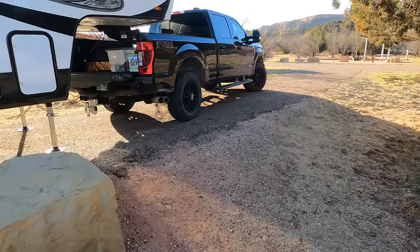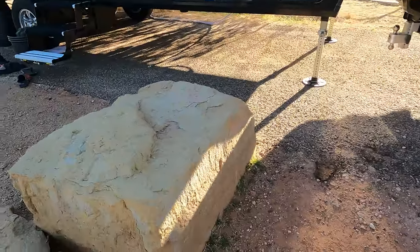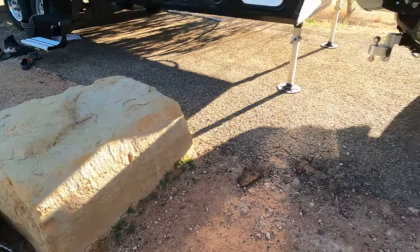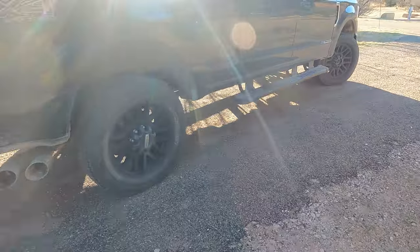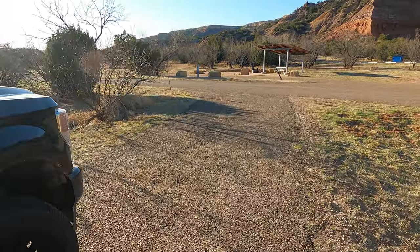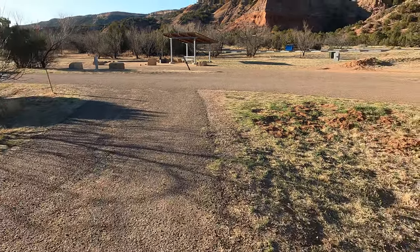That's one of our favorite campgrounds. Obviously watch out for the big rocks when you're backing in. The driveway is long enough that I was able to turn the truck right in, and you can see it on both sides. There are no trees on either side, so the site was actually pretty easy to back in.